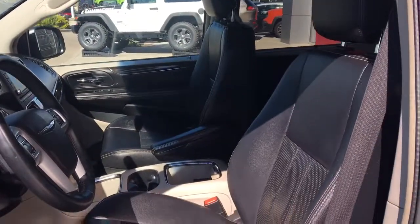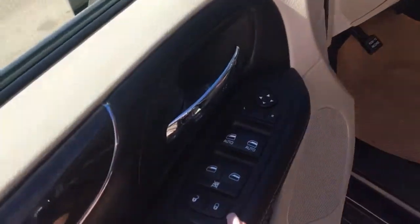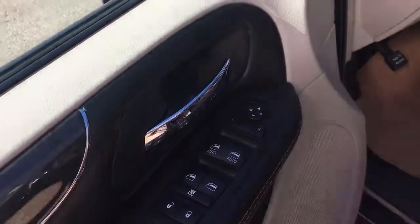We have nice black leather seating. The driver's seat is powered. Inside the door here we have your power locks, your power windows, and your adjustable mirrors.